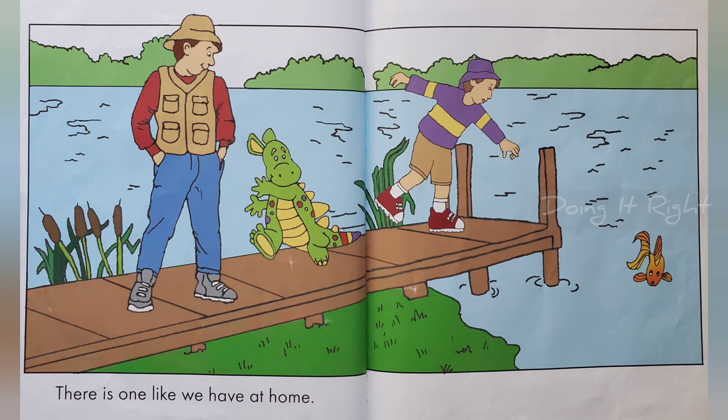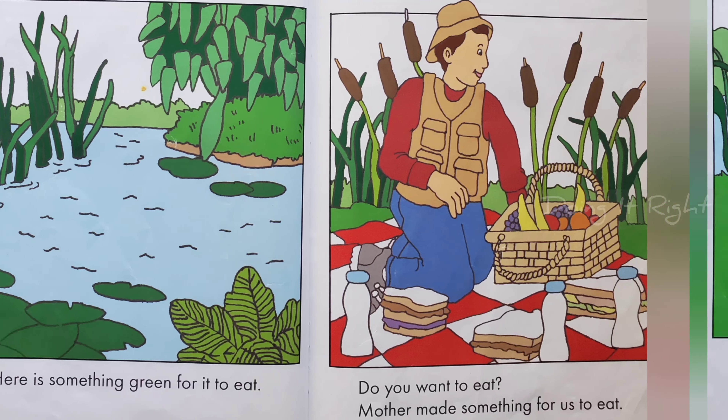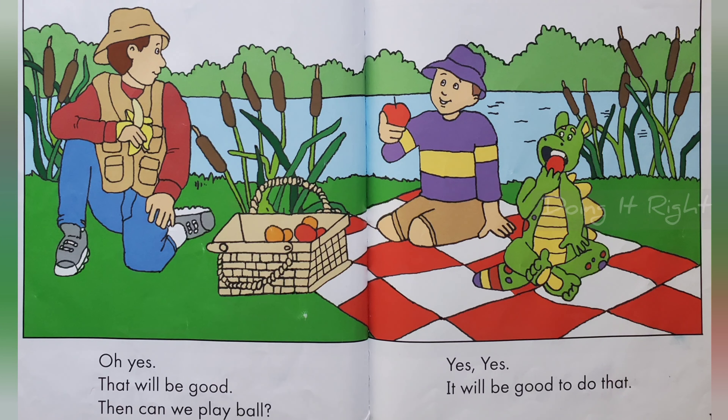There is one like we have at home. Here is something green to eat. Do you want it? Mother made something for us to eat. Oh yes, that will be good.